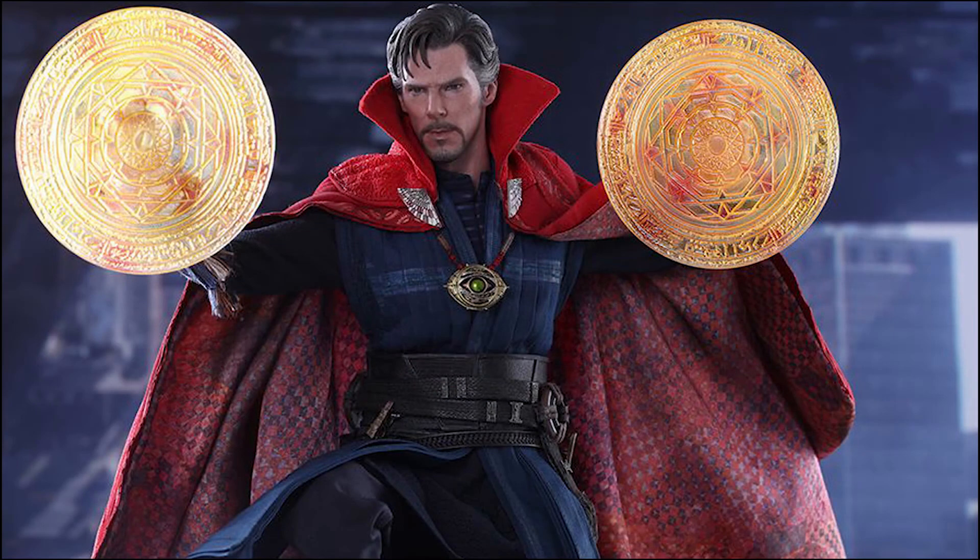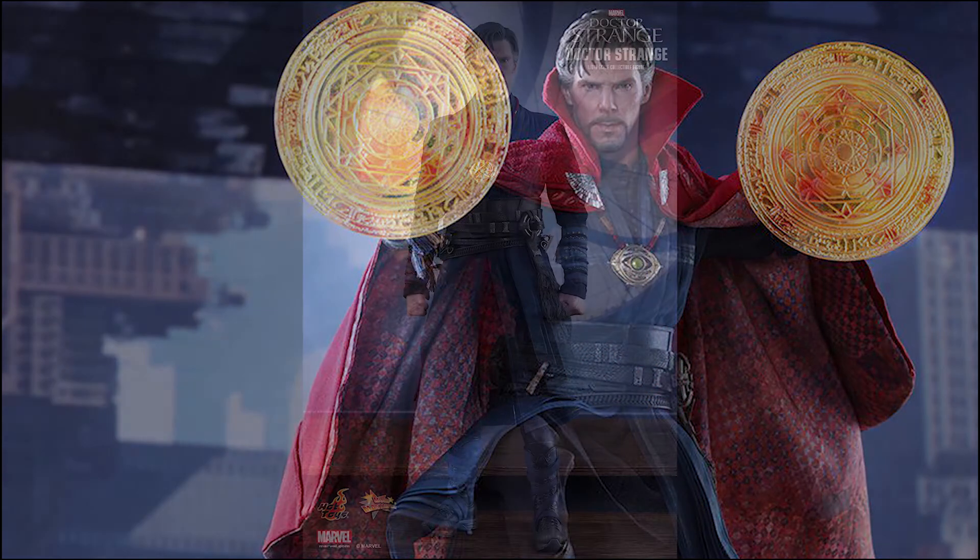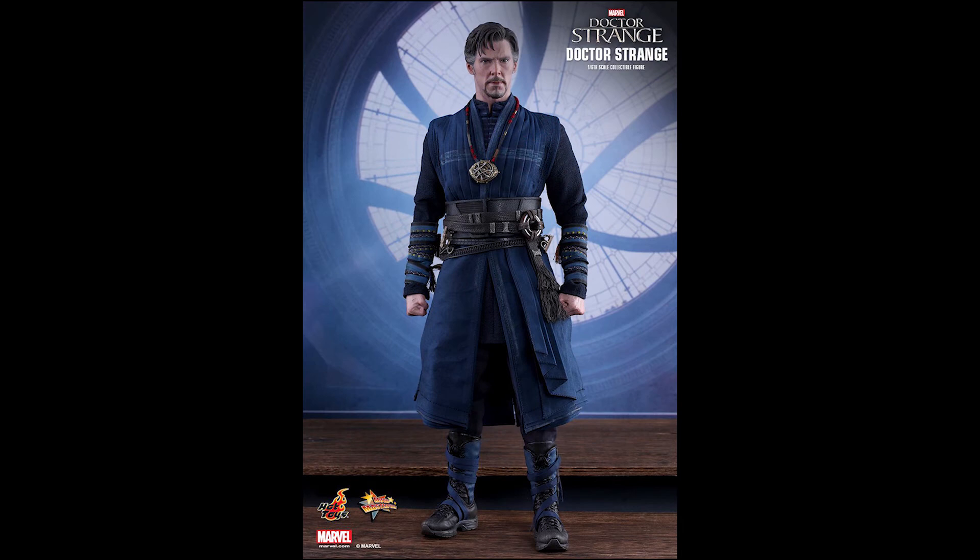Also included is a tailored and highly detailed outfit, including a really cool intricately embroidered, magnetically attachable, delicately woven red Cloak of Levitation, a multi-layered blue and navy tunic, brown-colored cummerbund, and a pair of black and blue-colored boots.